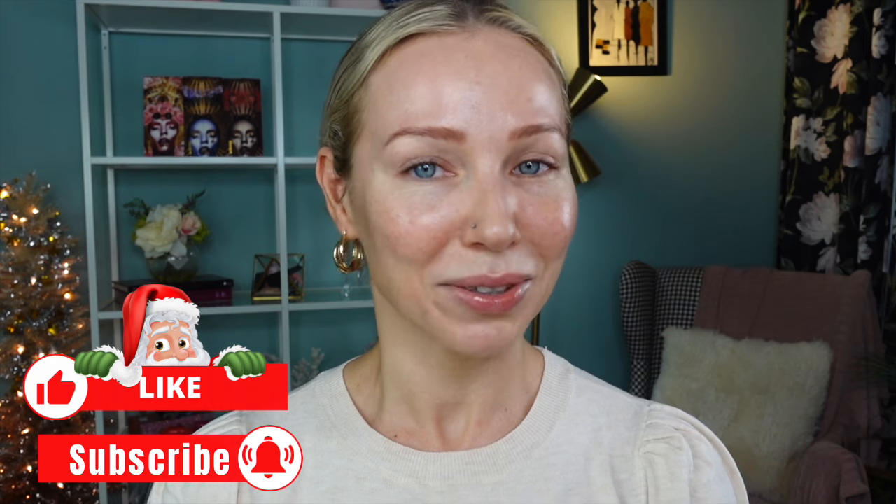Before we get started, I would love to welcome new visitors, viewers, and subscribers to my channel. My name is Eve and I love all things beauty. Here on my channel I share about beauty and lifestyle, and I upload new videos every week. Enjoy this video, give it a like, and I invite you to subscribe if you're not yet a subscriber. Now without further ado, let's dive in.